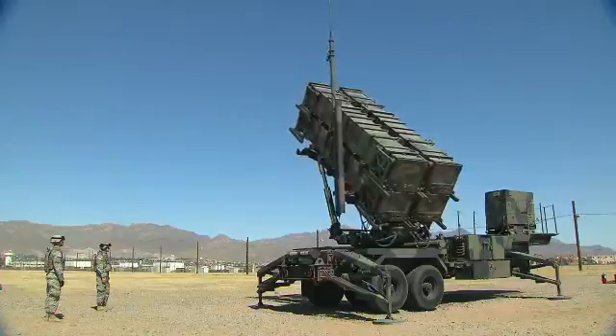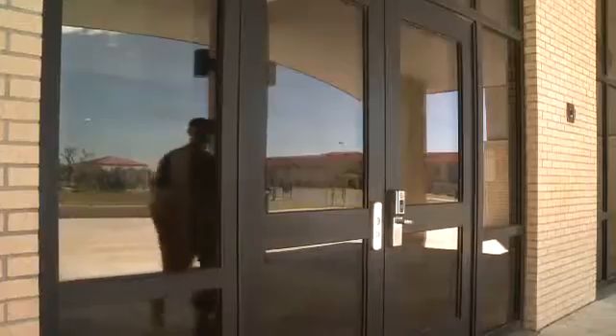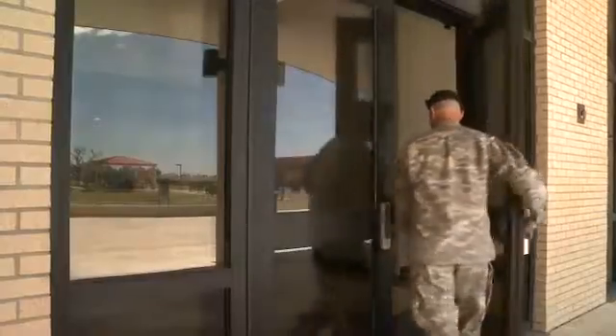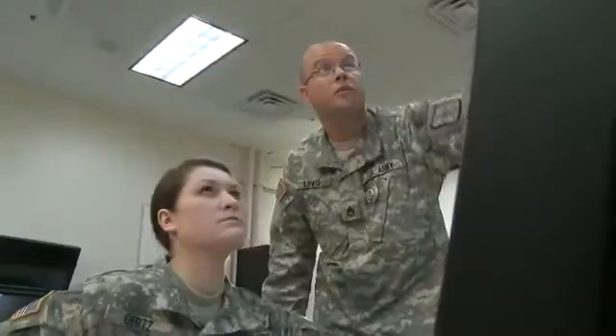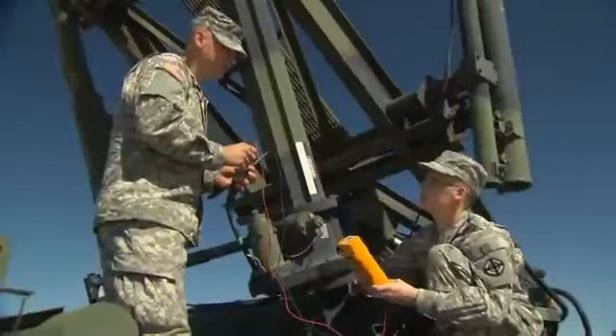The Patriot is a long-range air defense system designed to defeat hostile threats. Since air defense information is sensitive, you must qualify for a secret clearance in this MOS. Then the Army will train you to perform repairs on the Patriot System and its associated equipment.